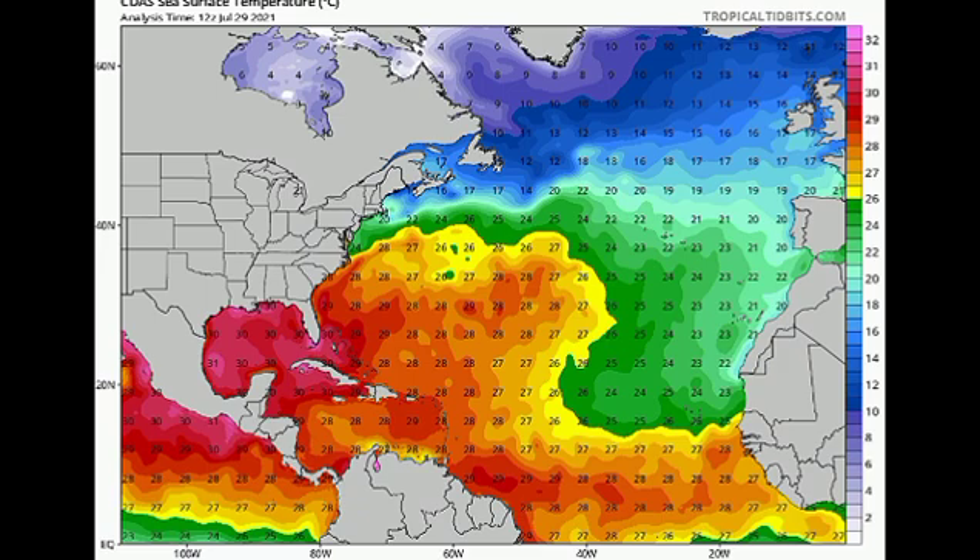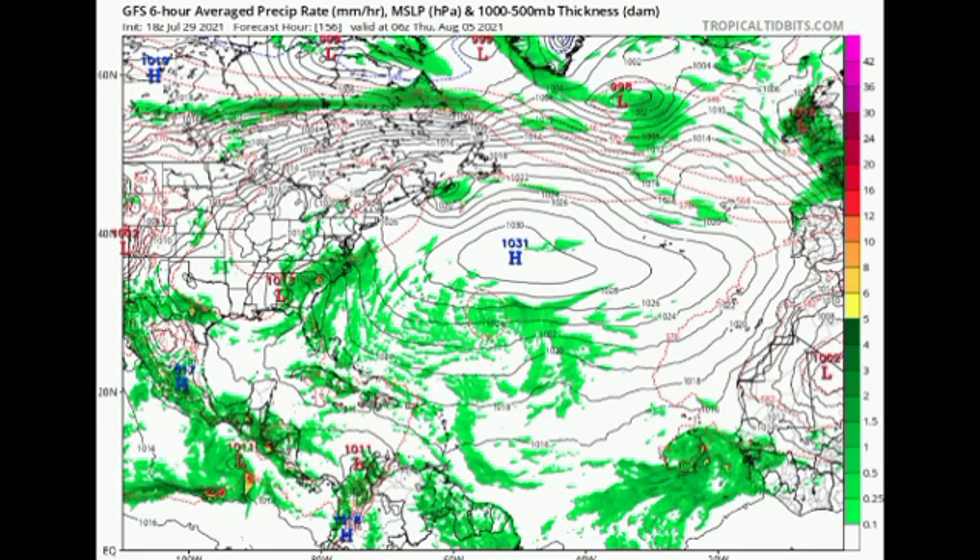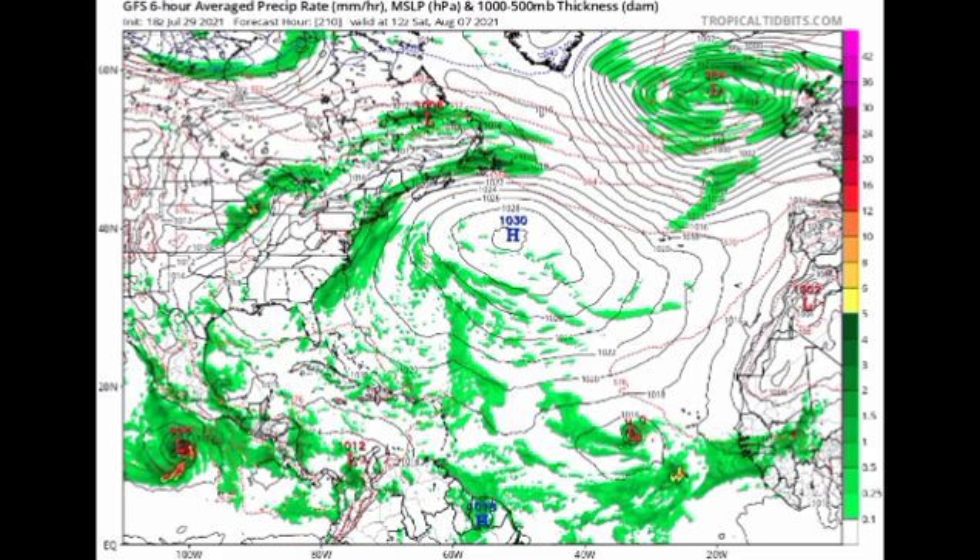Let's look at what the GFS model is forecasting for the next week or so. This map shows isobars — lines of equal pressure. When you see them arranged in a close circular pattern with pressure below 1,030 millibars, that indicates a low pressure system, which can be a tropical cyclone. By August 5th, just south of Africa near the Cape Verde Islands, we see quite a bit of moisture. Moving to Saturday the 7th, the isobars come closer together, suggesting a depression or storm developing. The next name to be used is Fred.